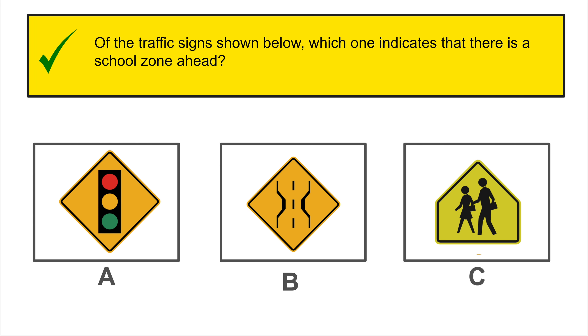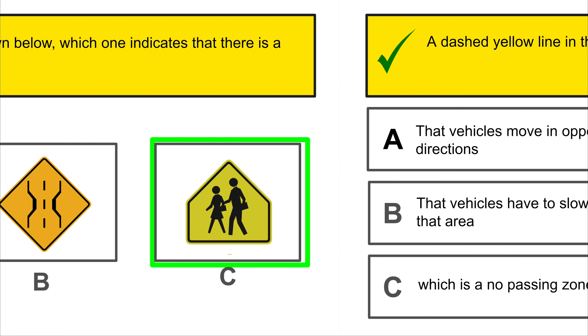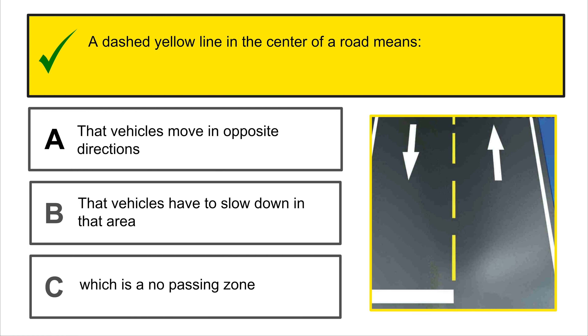If you approach an intersection with the intention of turning left with a green arrow, but it suddenly changes to a yellow arrow, drivers traveling in this direction should stop if you can, because the arrow will soon change to red.